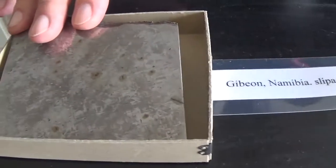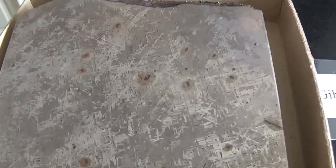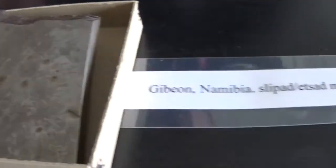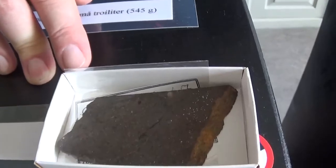Here's the really famous Gibeon meteorite from Namibia with beautiful Widmanstätten patterns. This was likely the core of a planetesimal or small planet. Here we have a chondrite — this particular one is from Texas in the US.